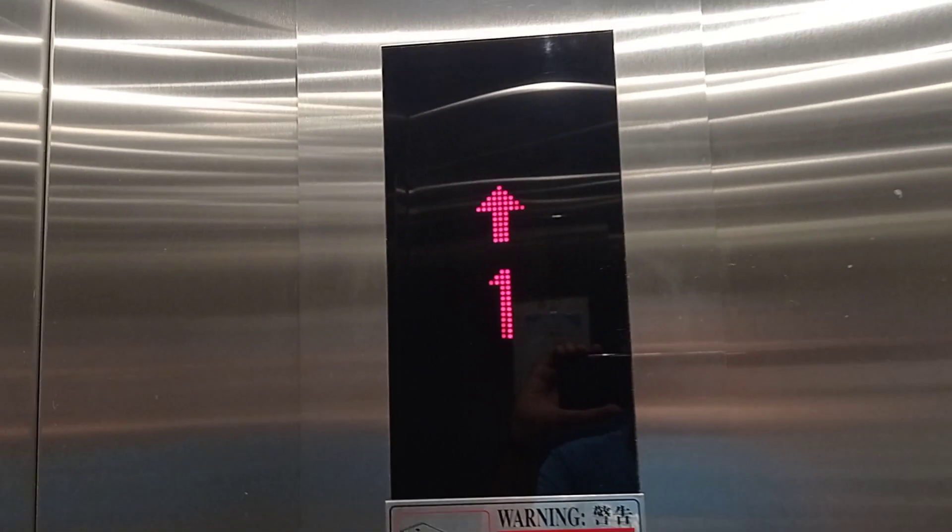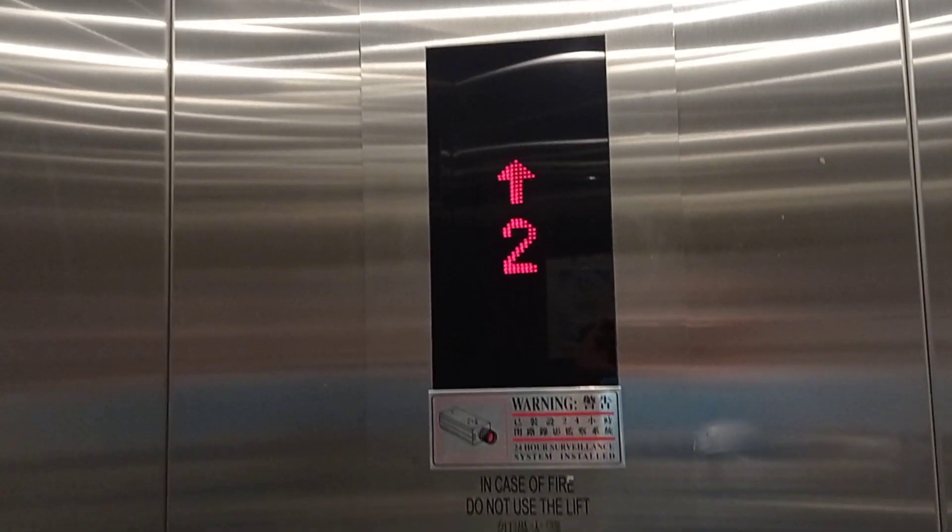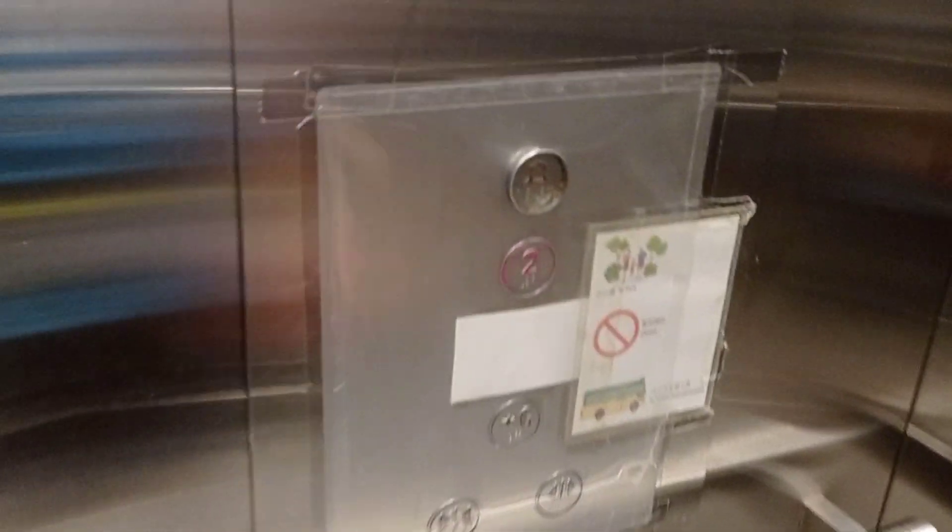One, two, three, two, one. You know, second floor, 二樓.